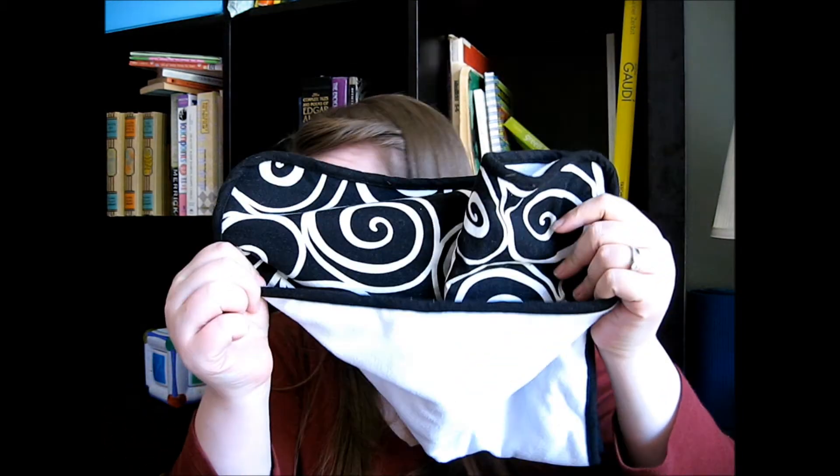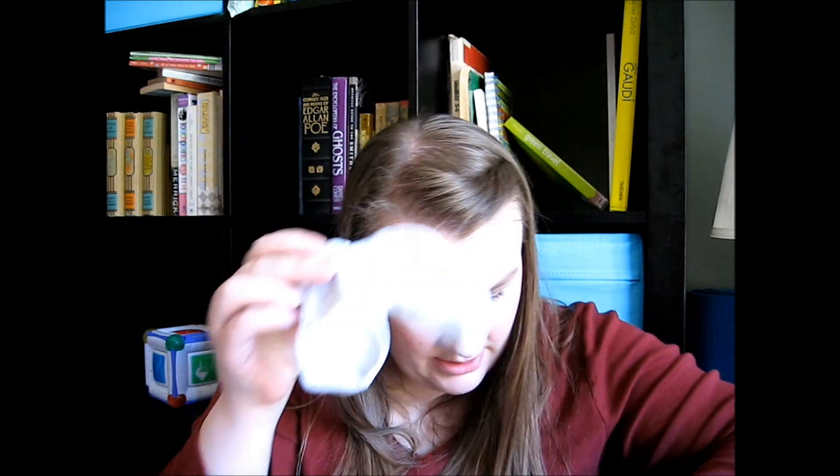My wallet — I need a new one. My Planet Wise changing pad. A pair of socks. Spare outfit — it's inside out, but yeah, a spare outfit.